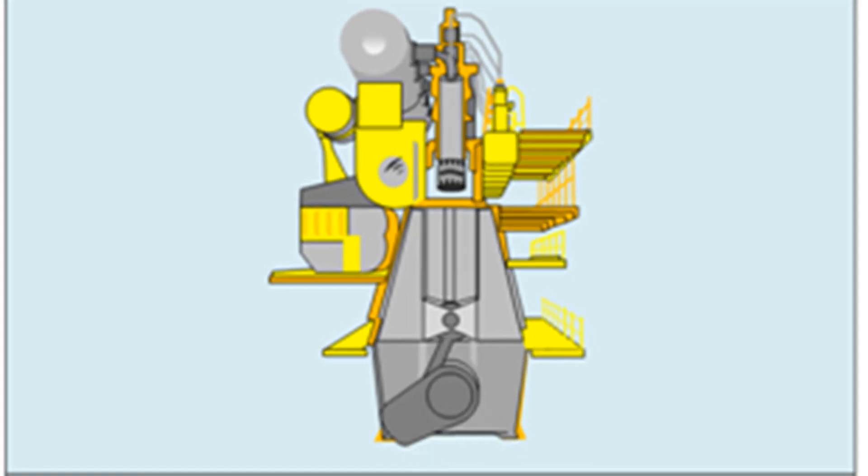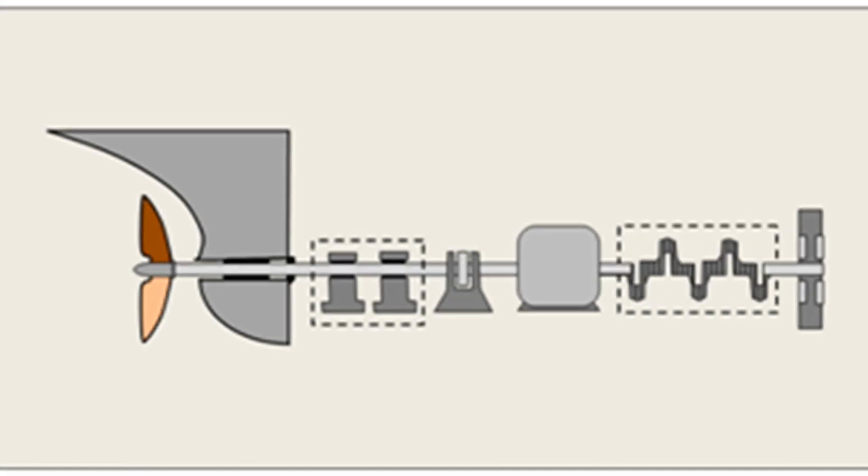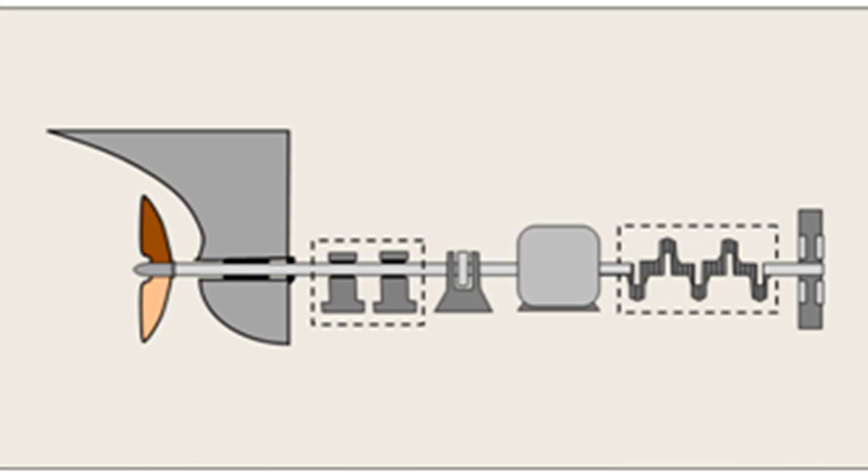The fourth method is the on-board simplified measurement method for confirmation of compliance at renewal, annual, and intermediate surveys, or for confirmation of pre-certified engines for initial certification surveys, in accordance with Chapter 6.3. The fifth method is the on-board direct measurement and monitoring method, described in Chapter 6.4, which can also be used to confirm compliance at renewal, annual, and intermediate surveys.